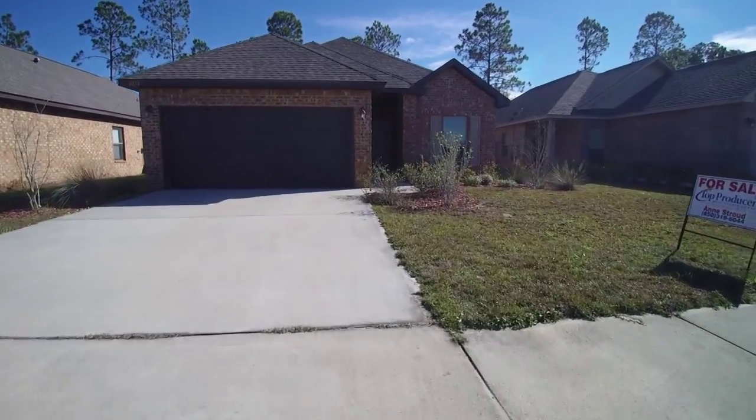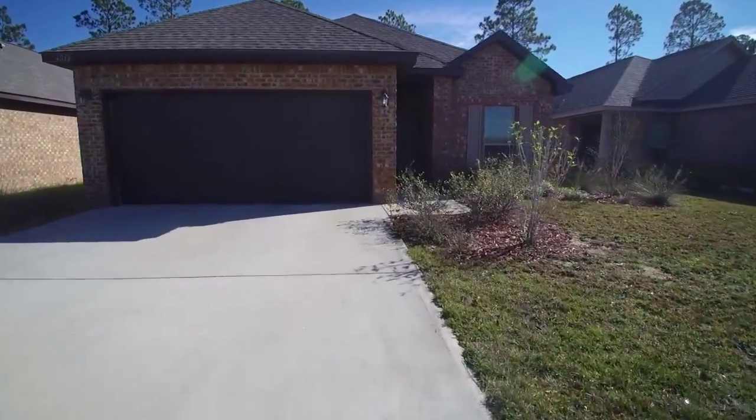Hello again, Ann Stroud, Top Producers Real Estate Center. Today I'm in Plantation Park, just a tinge north of Panama City. As you notice, this is an all-brick home with hurricane shutters. Let's head through the front door now.